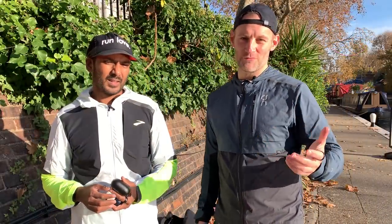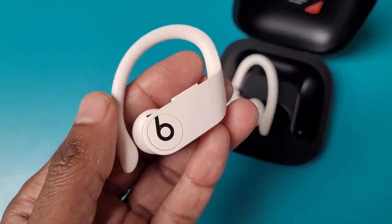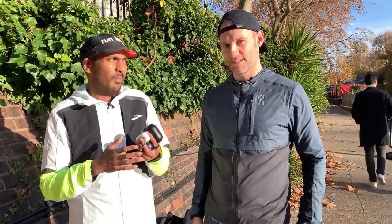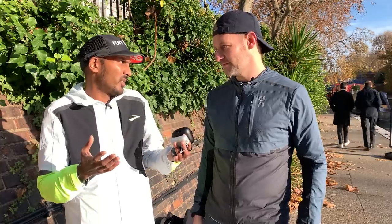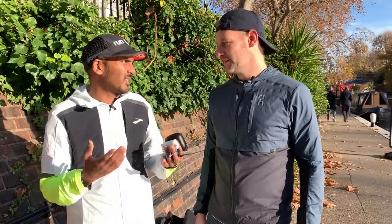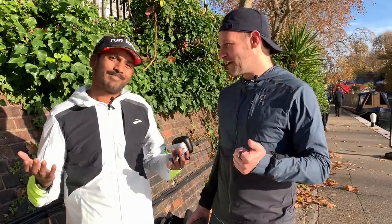Before we get into our top picks, we'll run you through very quickly what we look for in a really solid pair of running headphones. Near the top of that list is fit. We all have different priorities in terms of fit, but ultimately you want something that's going to stay secure. Wingtips are generally one of the things we look for, but that's not the only option — it's about a secure fit that stays put for a variety of running types, harder training runs and races.